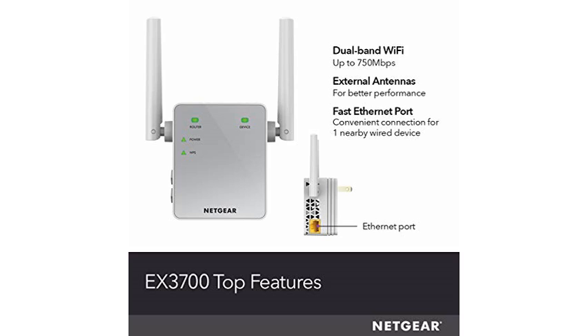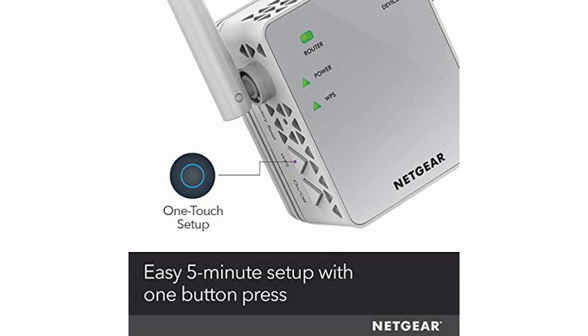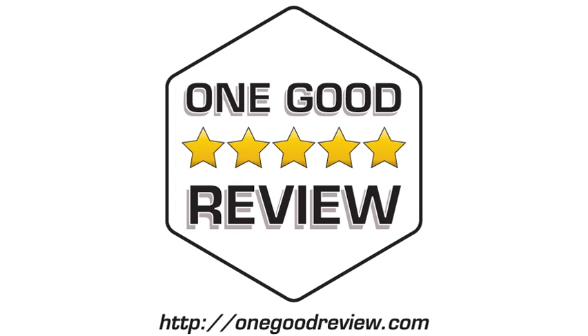I was most impressed by the ease of setup. I used the WPS feature on my Netgear router and in just a couple of button presses the extender was up and running. Highly recommend.